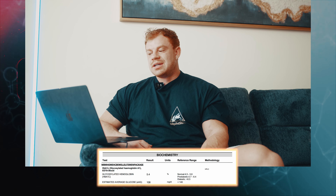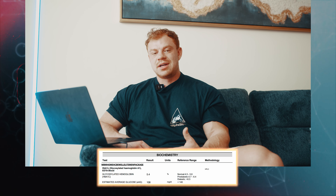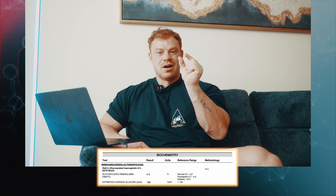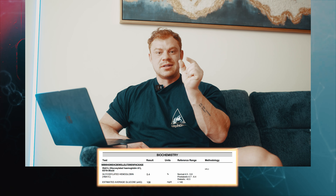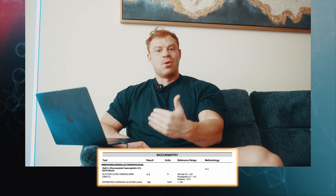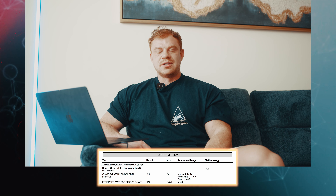My estimated average blood glucose is well below the reference range, which is also important. It's worth noting that the hemoglobin part of HbA1c is tied to red blood cells — if you have high red blood cells, which I relatively do, you might see a slightly higher blood sugar reading. But this number has been pretty consistent every time I test, so it's not a cause for concern.